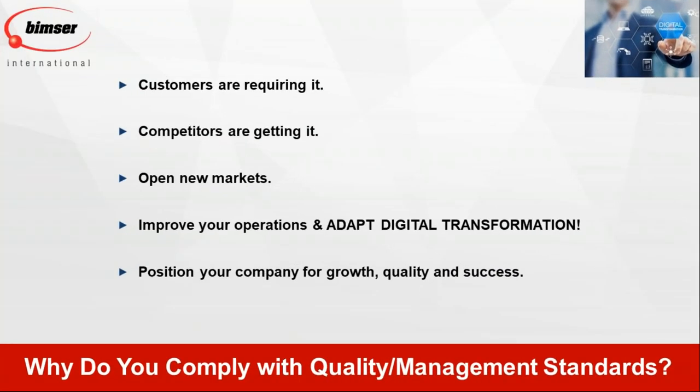Why do you need to comply with quality management standards beyond adapting digital transformation? Because customers are asking you to comply. If you're not complying with ISO, some companies may not buy from you. If you're not complying with AS9100 and you're making even a doorknob for an airplane, Boeing or Airbus will not buy from you. If you're not complying with BRC or SQF, most supermarkets and food chains will not buy from you. And your competitors are complying — so if you don't, you cannot compete.